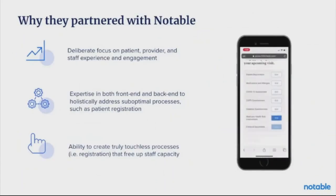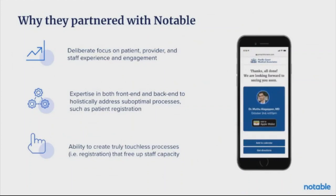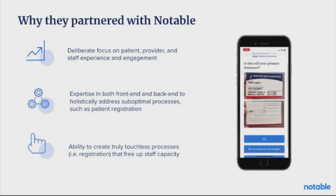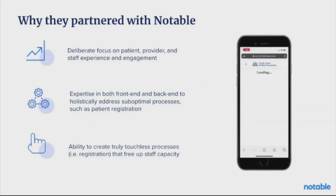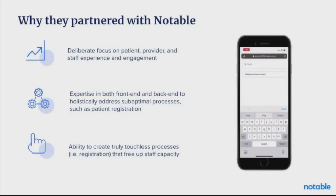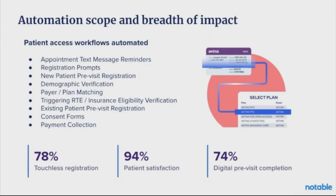When we worked with this organization, they had a deliberate focus on patient, provider, and staff experience and engagement. They didn't just want a snazzy patient experience with a lot of back-end work — they wanted a holistic process that would address suboptimal workflows and areas that took a lot of manual work, and they wanted to create truly touchless processes that free up staff capacity. We worked with this organization to identify the highest ROI workflows, then deployed intelligent automation around appointment text message reminders, registration prompts, new patient registration, demographic verification, care plan matching, real-time eligibility, consent forms, and payment collection.